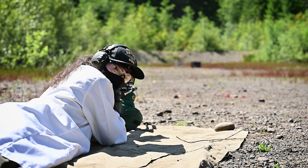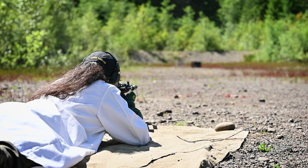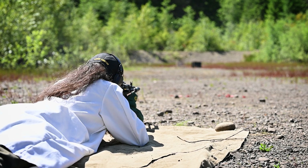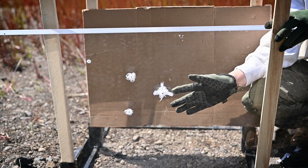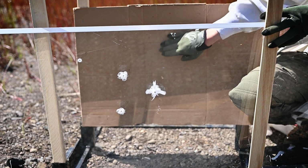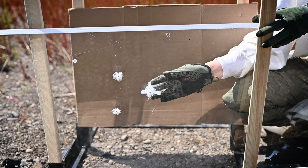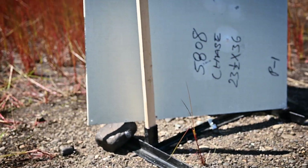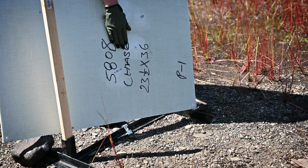Next up, we have 5.45 out of my Arsenal SLR-104FR. We are shooting Wolf 60 grain. So 5.45 did actually send some chunks out the back. You can see on the cardboard there was a little bit of spall and fragmentation. I'm not really sure how much of that was jacket or how much was actually the glass itself, but that's good to note. On the ballistic panel, we have a round that did actually go through. So this is the first round that has actually defeated the ballistic barrier.